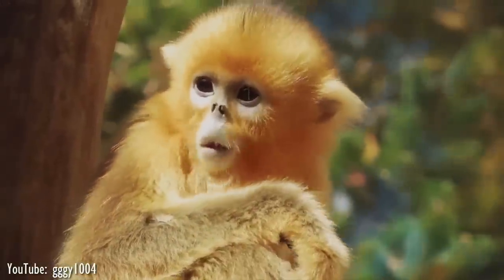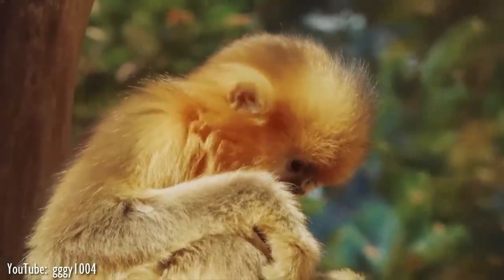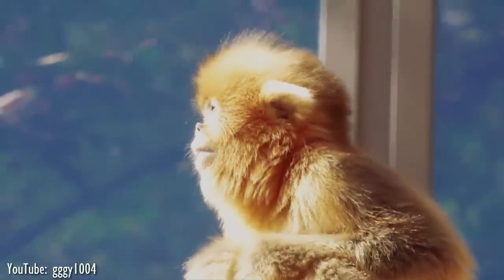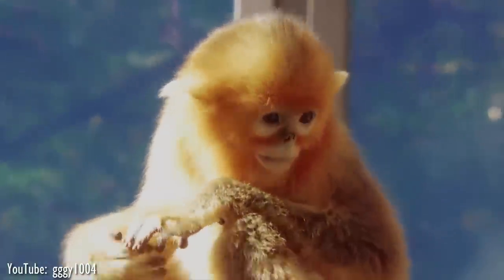During colder months, their diet is more limited, consisting mostly of lichen and bark. Listed as endangered due to habitat loss, fragmentation, and illegal hunting, these primates are protected in nature reserves throughout China.